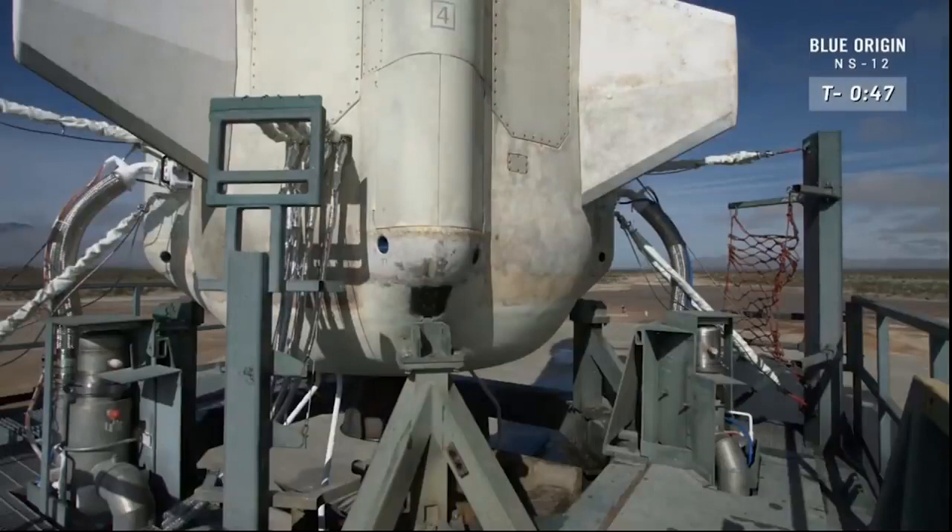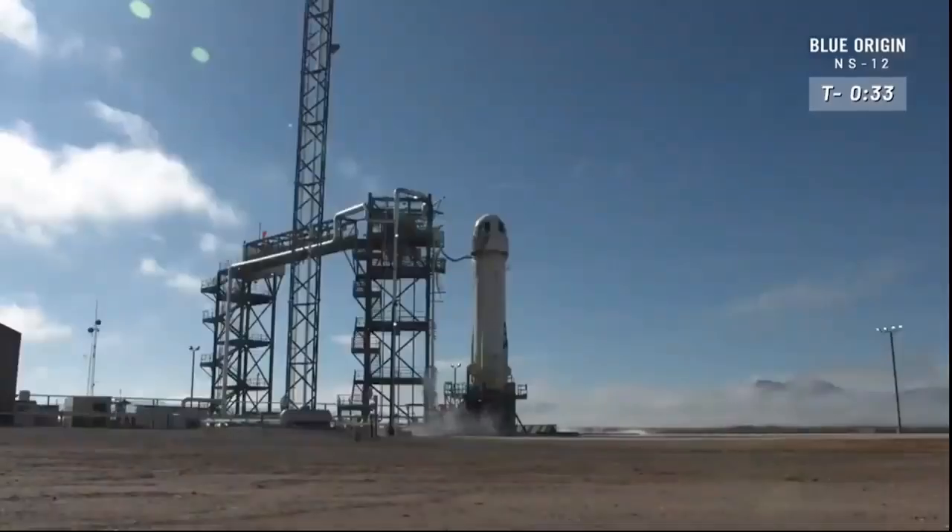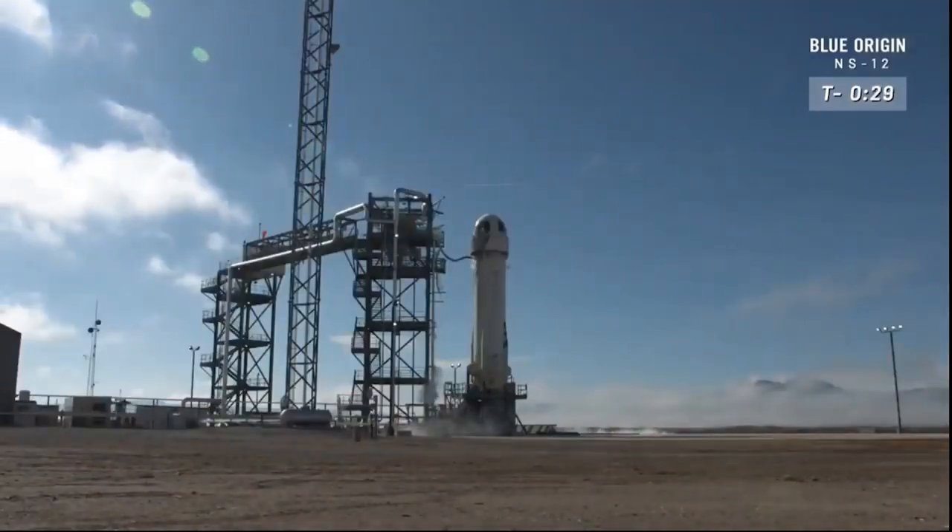There you see the engine gimbal check — looks like a nice, clear range of motion. From what I understand, we are all systems go, ready for launch. I think it's just about time to turn it over to Mission Control. It's go time, New Shepard.